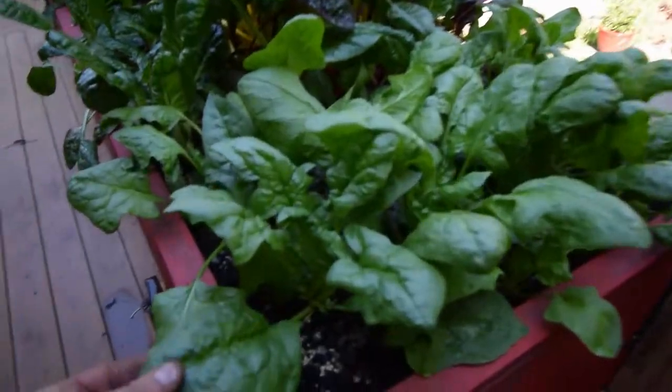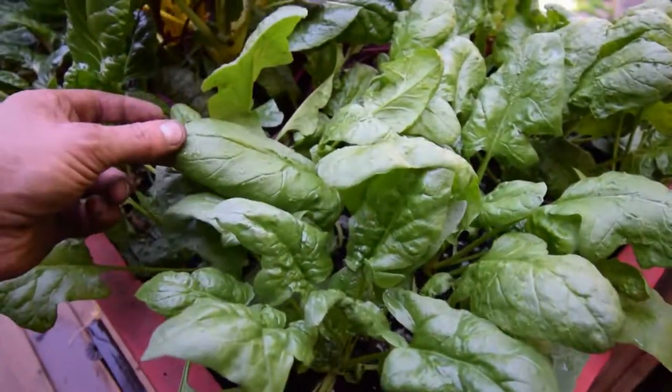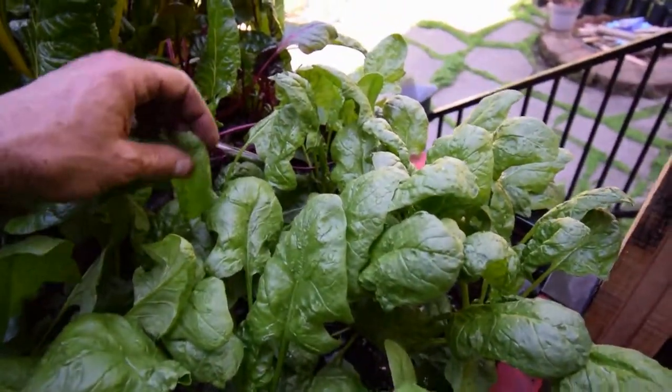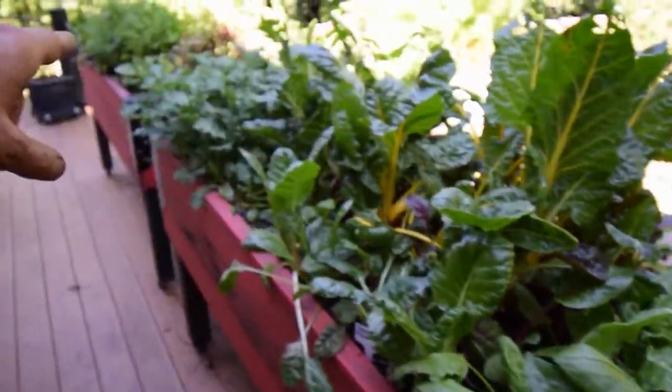You can see we've got some really nice leaves on here. Paula's going to be so happy when she gets back from California because she's been wanting to make a salad with this, and we're going to have enough for at least a partial dinner salad between this spinach and the one over here on the other side.